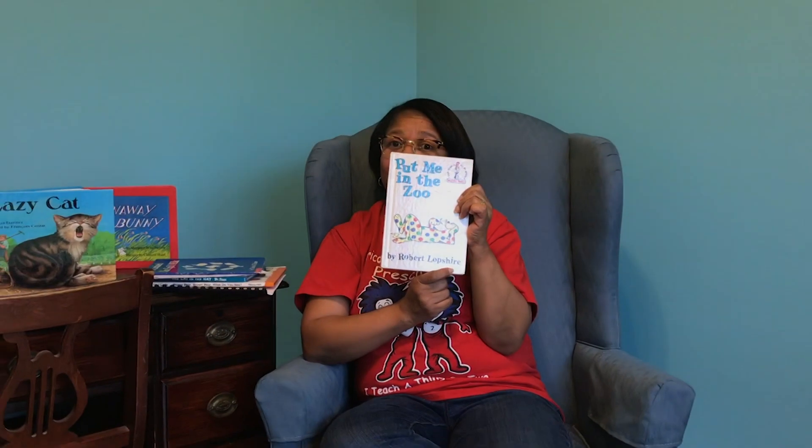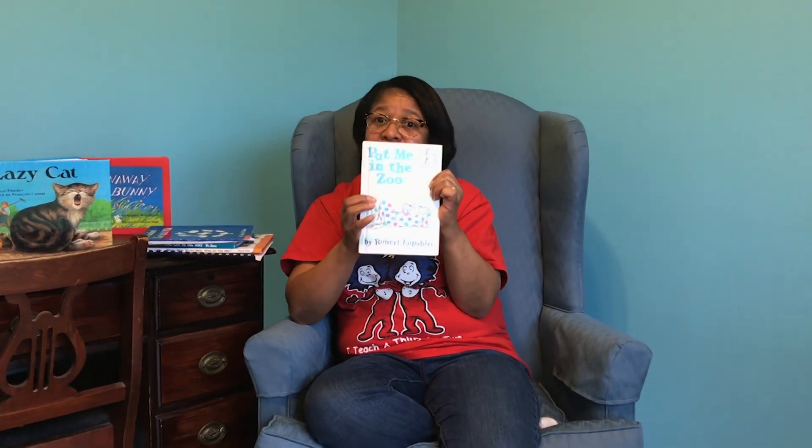This one says it's by Robert Lopshire — he actually wrote the words. Dr. Seuss had something to do with this book. Where's that title? Yes, the title's here: 'Put Me in the Zoo.' That's one, two, three, four, five words. Where's the space between the words in the title? Here's some space, and there's some space.